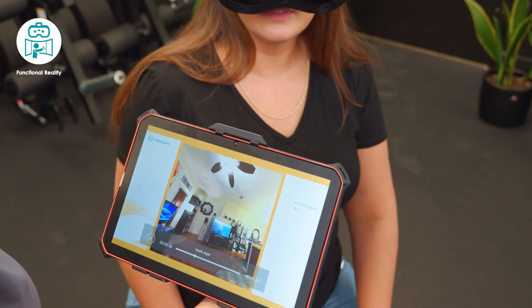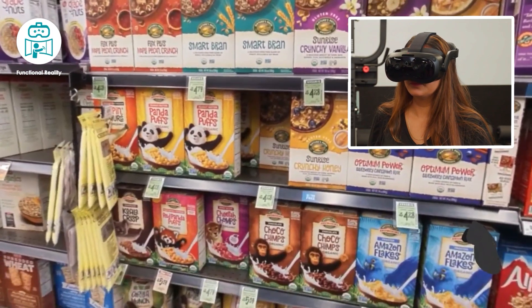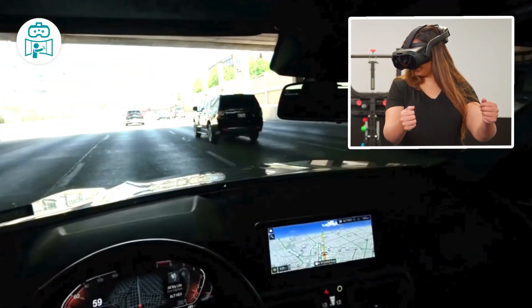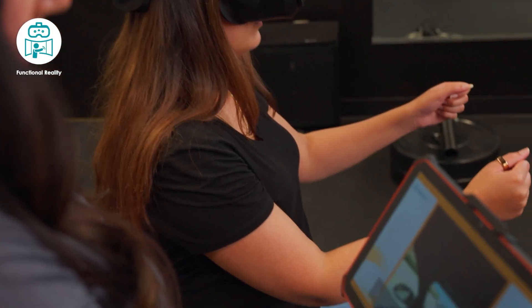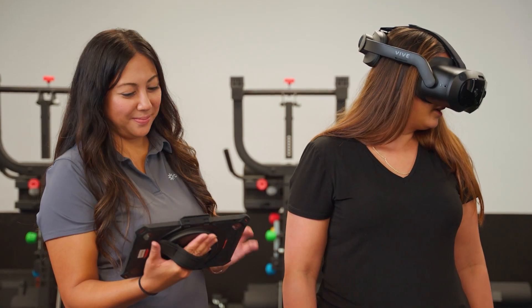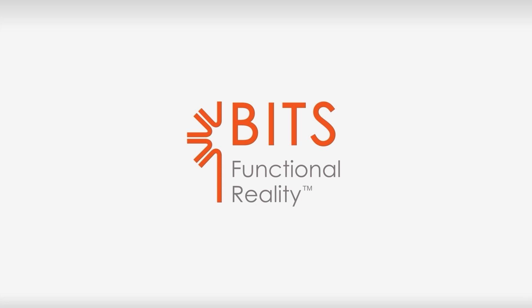Go even further with real-world interactive programs that include interactive, task-oriented exercises that reflect everyday life activities, like navigating a grocery store or driving, combining cognitive, visual, and motor challenges all at once. Ideal for targeted involvement. Bring real-life scenarios into your clinic and empower recovery through immersive, functional rehab. With BITS Functional Reality.